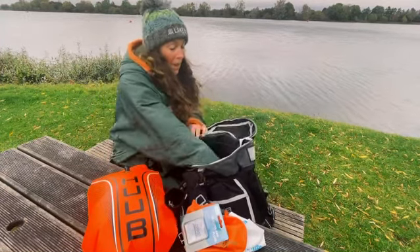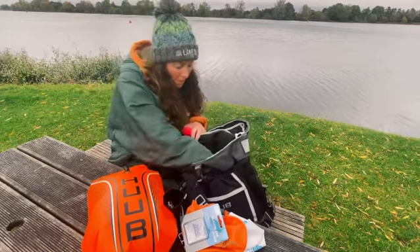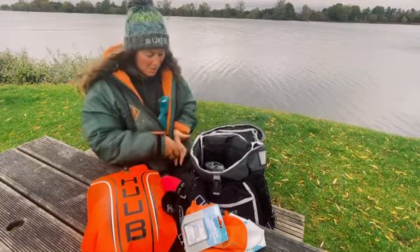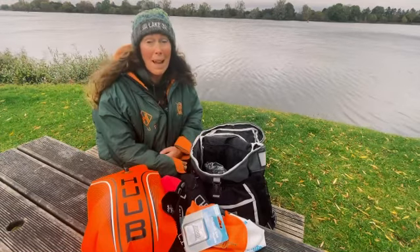Then for after my swim I have some hand warmers that I put inside my gloves to keep my hands nice and warm. And I have a hot water bottle which, if I put it inside my dry robe, keeps me nice and warm and helps me to warm up. I also wear my bobble hat to keep my head nice and warm.